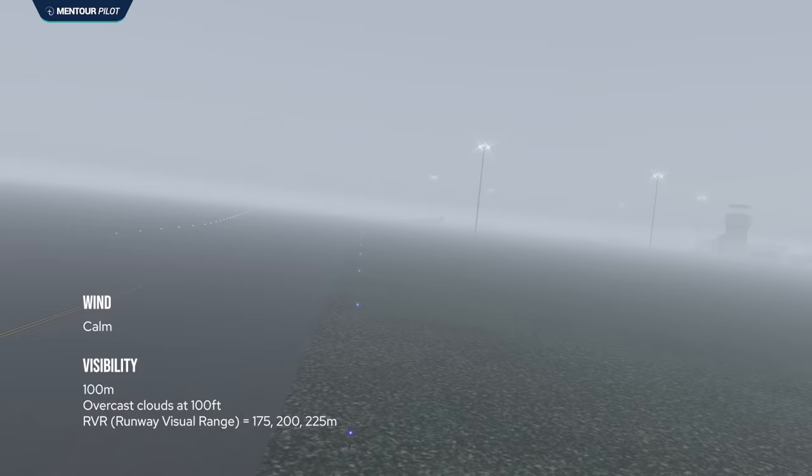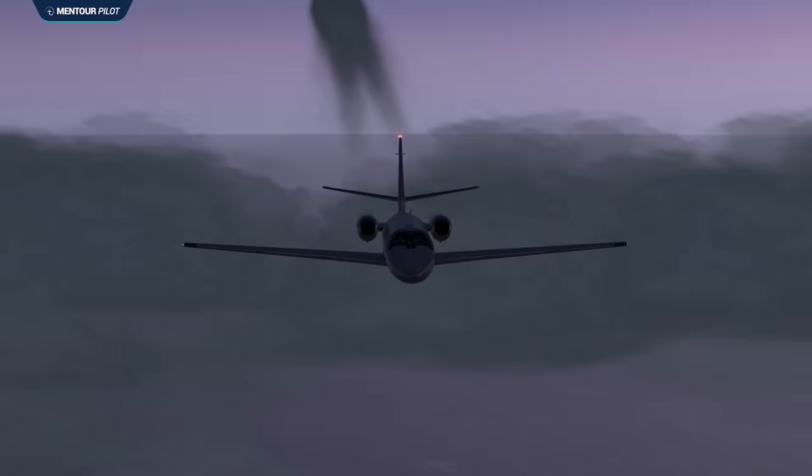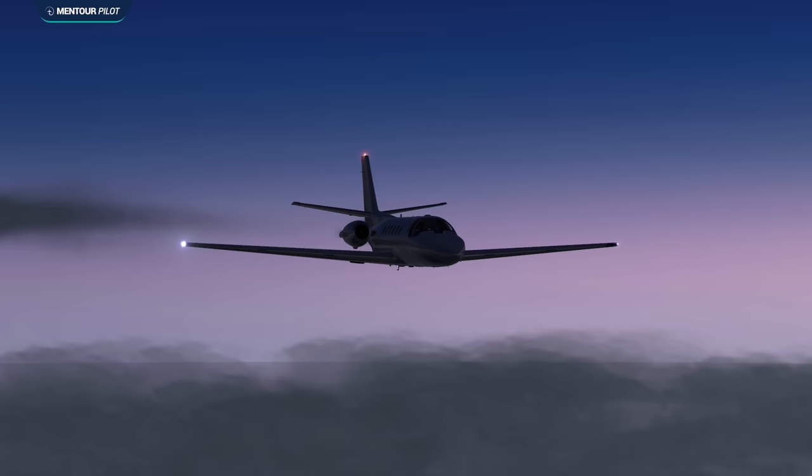As they got closer to Linate, they realized the weather was far worse than their minimums. The wind was calm, visibility was only about 100 meters with overcast clouds at 100 feet, and RVR — runway visual range — was 175, 200, and 225 meters, well below Category 1 minimums. However, the airport had not yet started issuing low visibility procedures. Regardless, the crew started their approach anyway and at 04:59:34, they touched down on runway 36R at Linate.